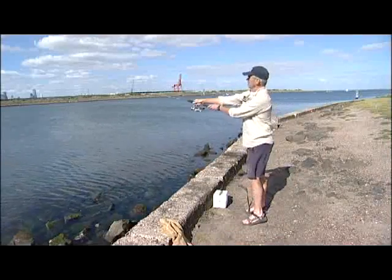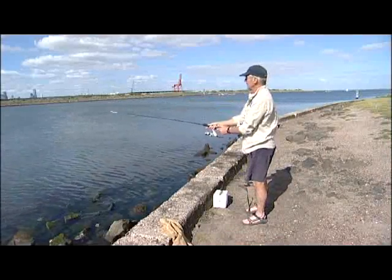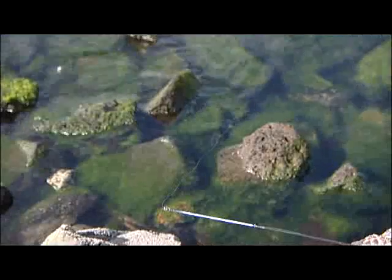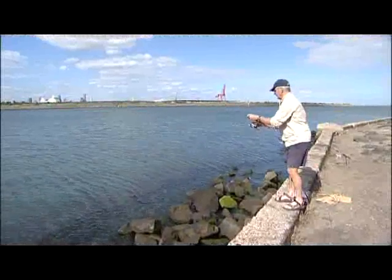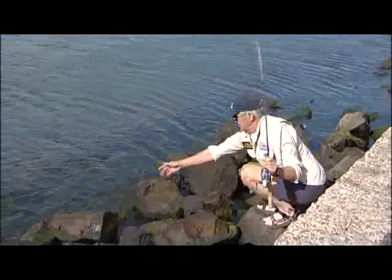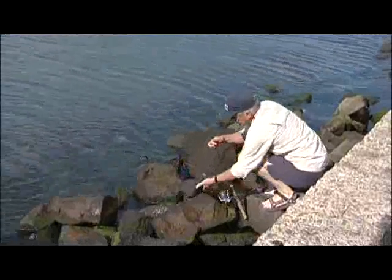Fishing was carried out in a structured way to determine the rate of deep hooking using the different hooks. Fishing with slack and tight lines was also carried out to determine differences in deep hooking. This allowed survival to be determined for the different hook types and fishing techniques.